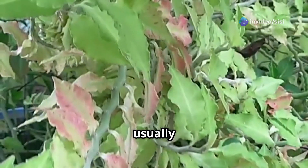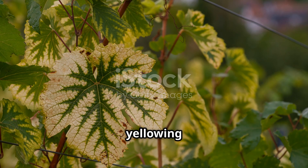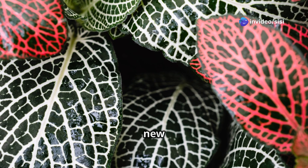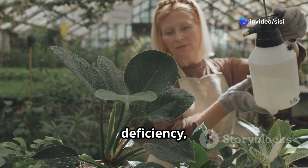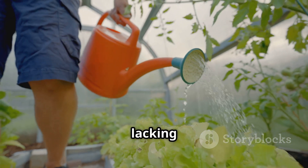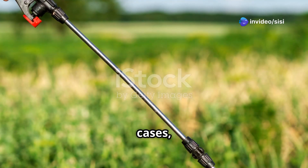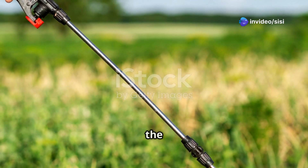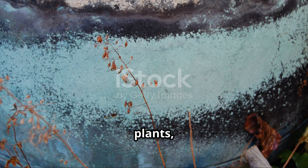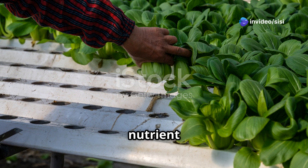For instance, nitrogen deficiency usually presents as yellowing of older, lower leaves, while magnesium deficiency causes yellowing between the veins of newer leaves. Iron deficiency often leads to yellowing of new growth with green veins. Once you've identified the deficiency, adjust your nutrient solution to provide the lacking nutrient, ensuring the pH and EC are within the optimal range for absorption. In some cases, a foliar spray applied directly onto the leaves can provide a quick boost of the deficient nutrient. Remember that over-fertilizing can also harm your plants, so it's crucial to diagnose the problem accurately before making significant changes to your nutrient regimen.